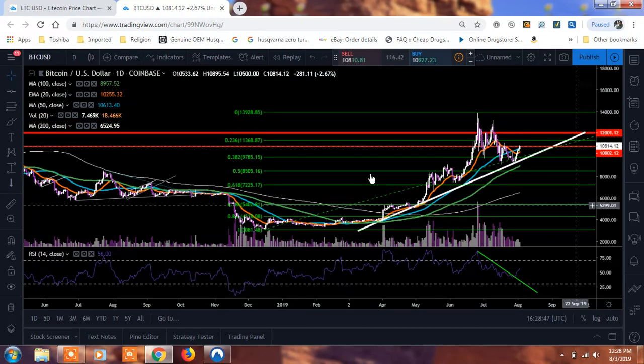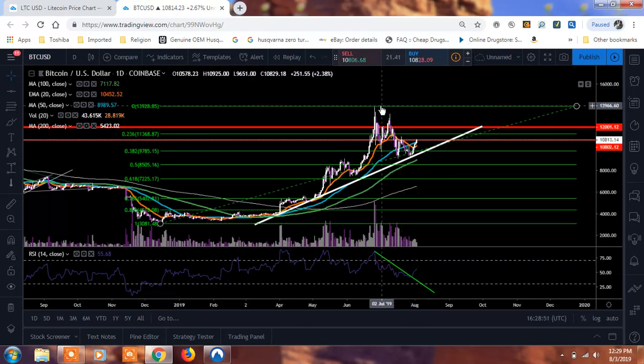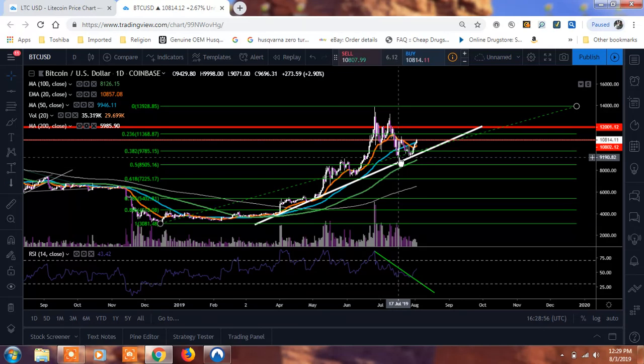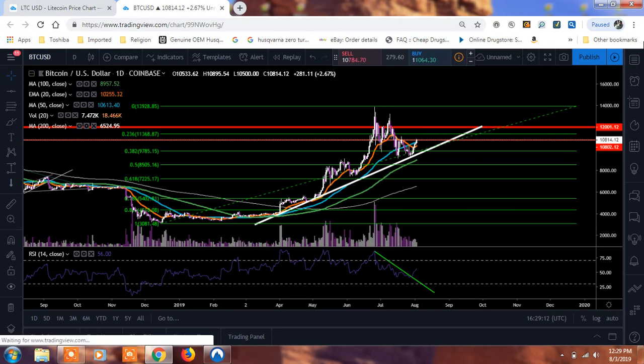If we could close up above that and the 50 today, that could give us a definite shot of running up to around $11,368. I got that from our Fibonacci — I went from our swing low all the way up to our swing high. We came back down and floated in between the 0.5 and the 0.386, and it was defended. We've been up above this 0.382, and now we're running into that 0.236 around $11,368, so that's going to be my next target.